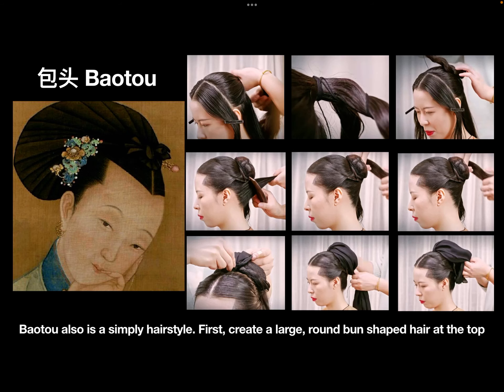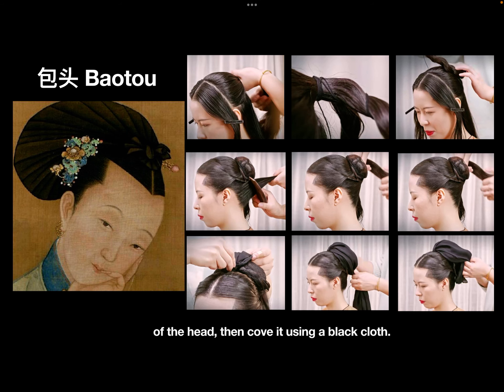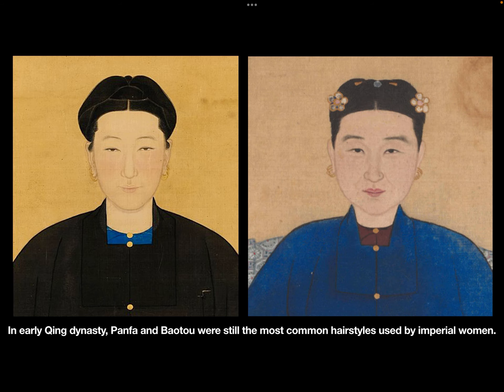Boutou is also a simple hairstyle. First, create a large round barn-shaped hair mound at the top of the head, then cover it using a black cloth. In the early Qing dynasty, Panfa and Boutou were still the most common hairstyles used by imperial women.